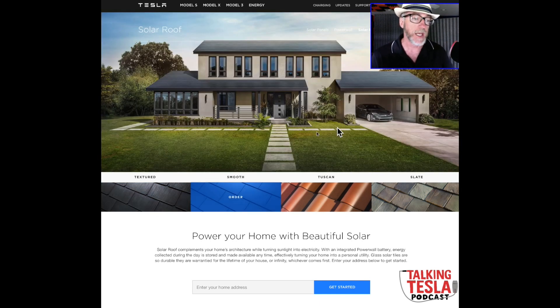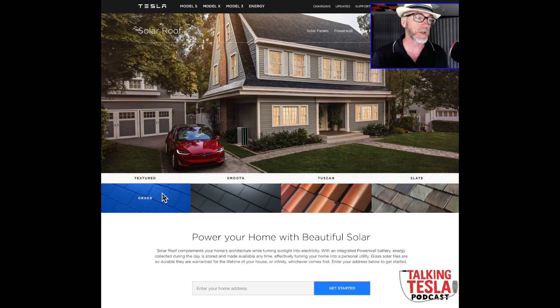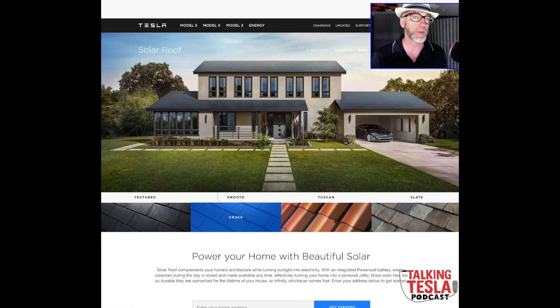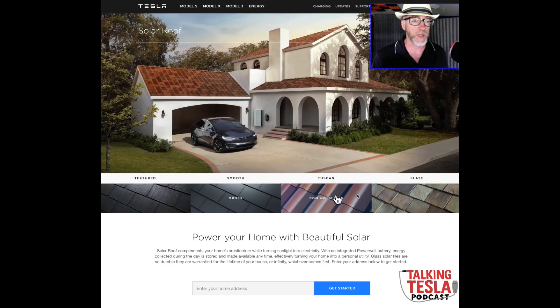Unfortunately, right now only the textured and smooth styles are available. Tuscan and slate are not available until next year, so that's the first downside here.